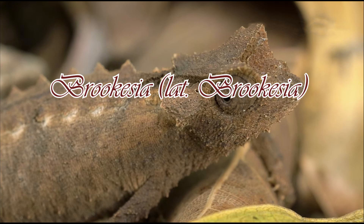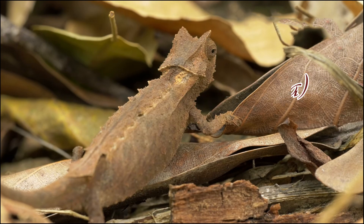Brookesia is a genus of chameleons that includes some of the smallest lizards on earth. They live mainly in Madagascar and the surrounding islands.